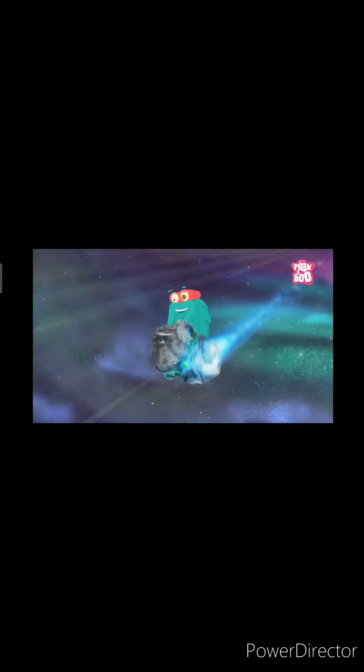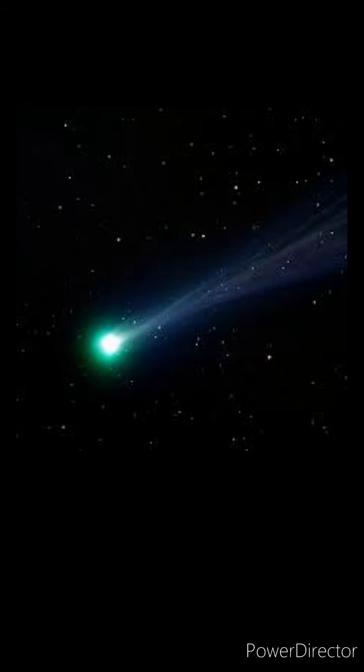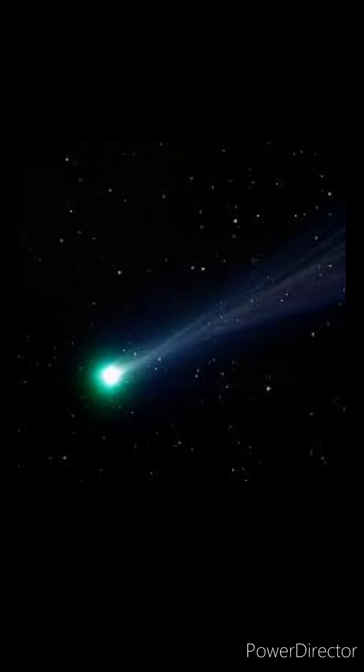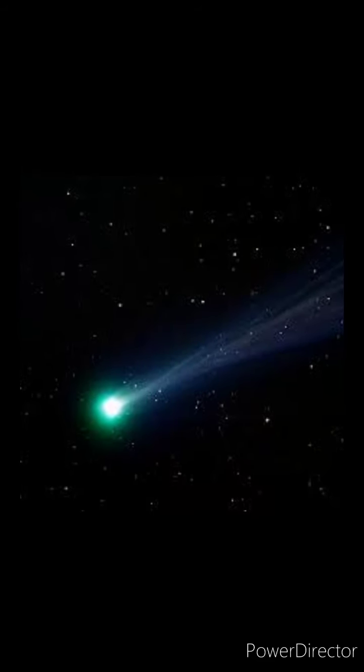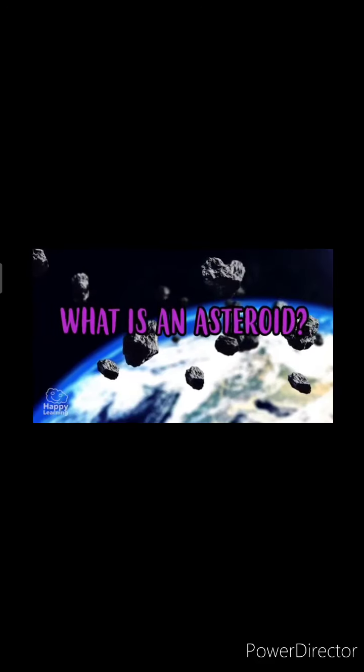The most famous comet is Halley's comet, and it will appear in the sky in the year 2061. So students, what is a comet? A comet is a big ball of ice and rock, and it forms a tail behind it.